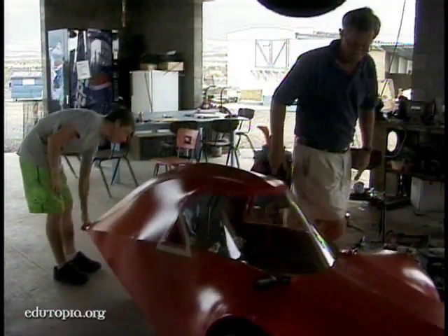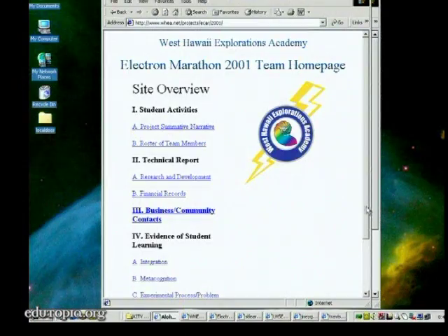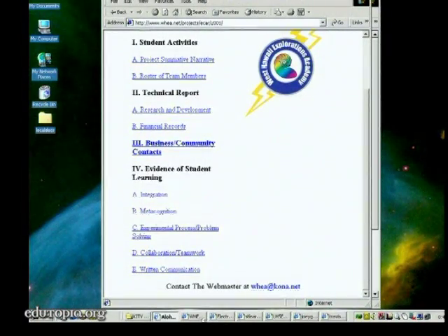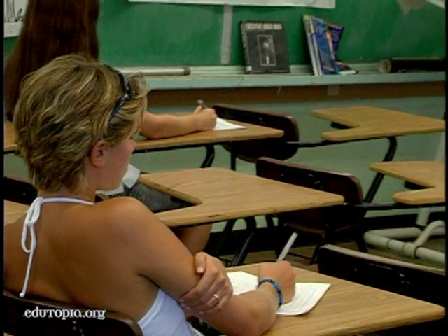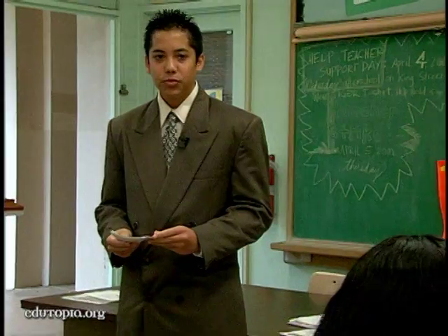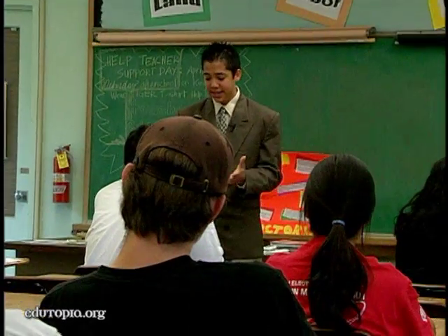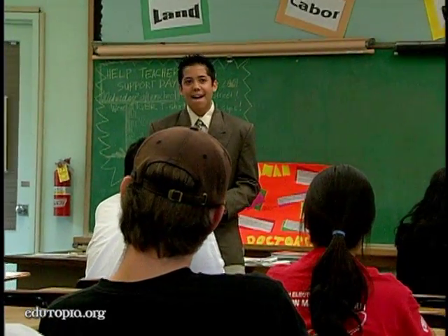In addition to designing and building their cars, each team must design and build a website, which accounts for 30% of the team's total score. They also have to give an oral presentation. Team members must answer one of three randomly drawn questions: what was the most difficult problem and how was it solved; how were math, science, and language arts integrated; and what was good and bad about working together and how did it help or hurt the team?